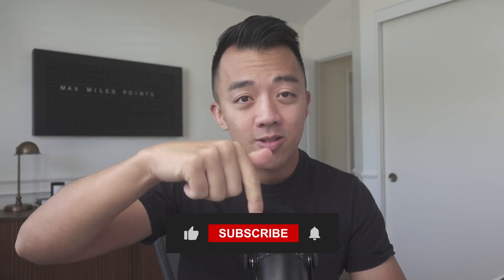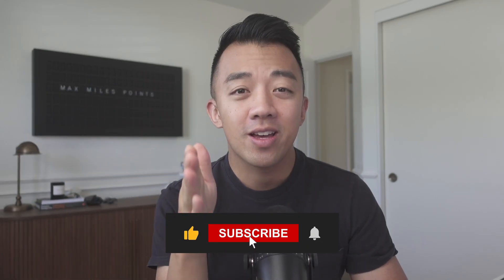My name is Max, and I help people maximize their airline miles, hotel points, and credit card points. Remember to hit the like and subscribe button down below — it does help with my channel, and let's get started.